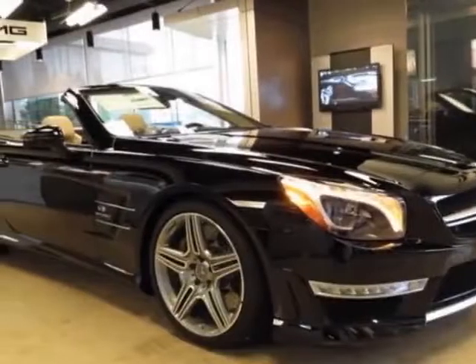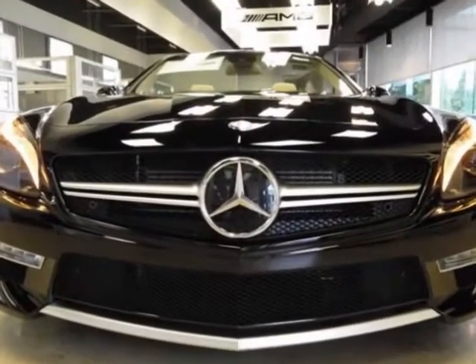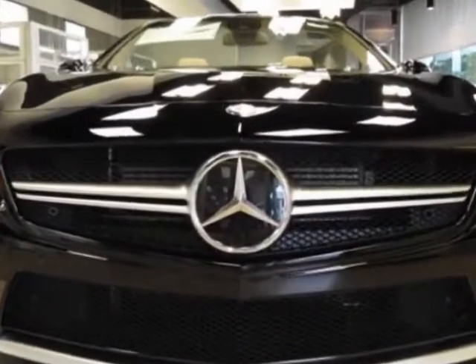Come take a look at this new 2013 Mercedes-Benz SL-Class. For your protection, this vehicle has a full factory warranty.